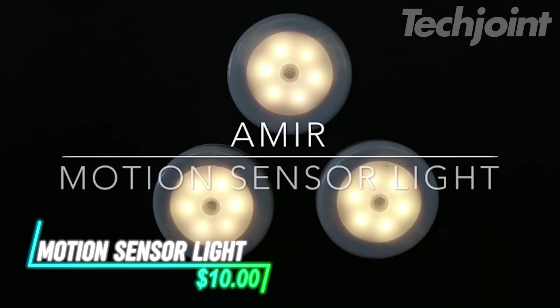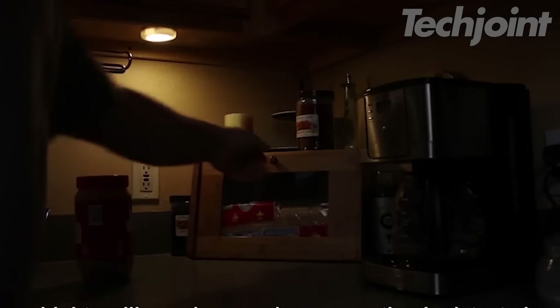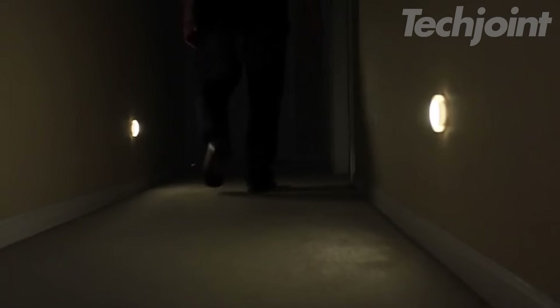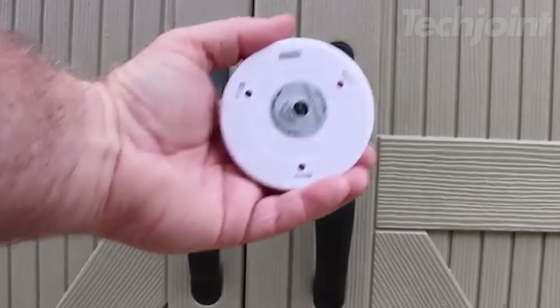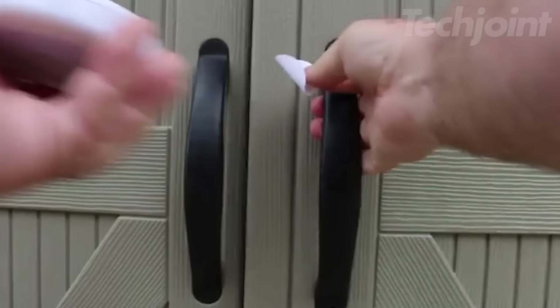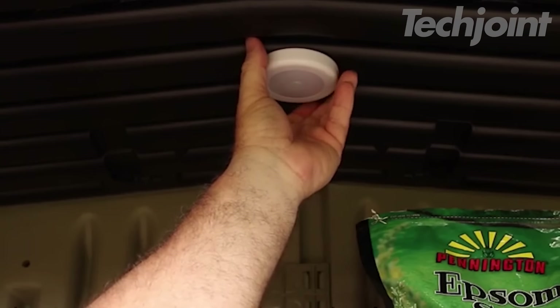Illuminate dark areas with this convenient and energy-efficient motion sensor light. It features six super bright LEDs that provide up to 20 lumens of illumination, automatically turning on when motion is detected within 10 feet. The light turns off after 15 seconds of inactivity, conserving battery life. Easy to install with adhesive pads or a built-in magnet, this battery-powered light is perfect for closets, hallways, or any space where you need automatic lighting.